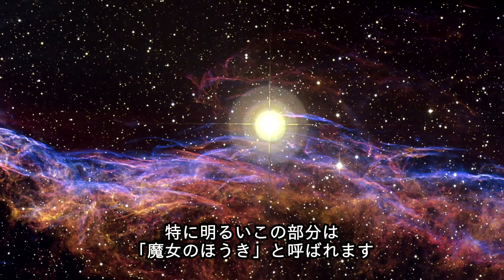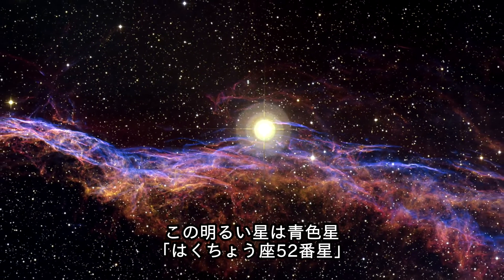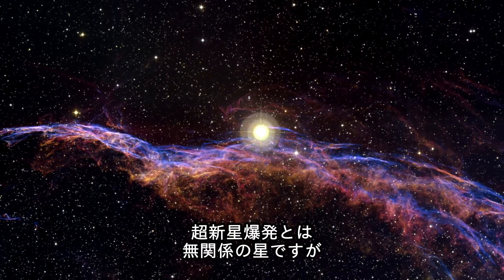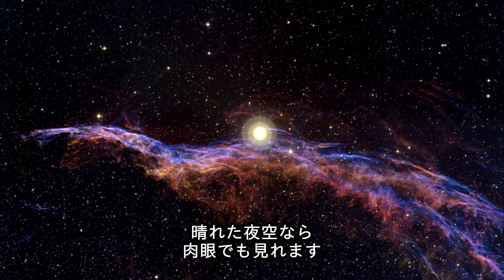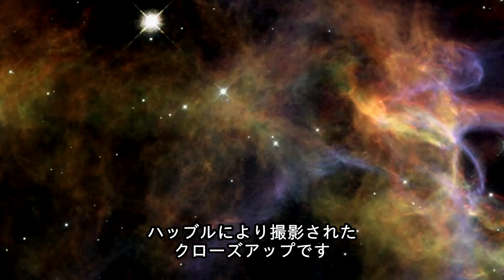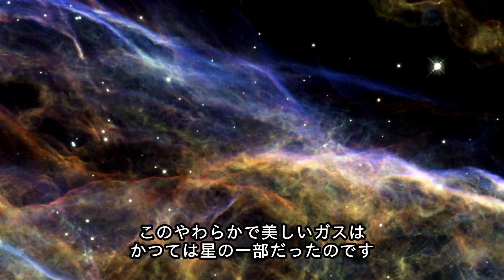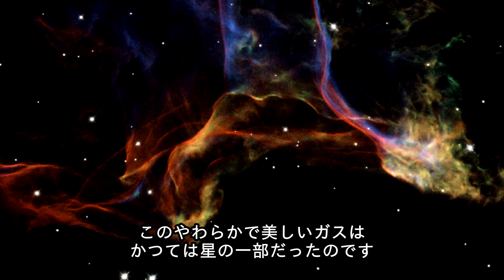One of the most remarkable parts of the remnant is the so-called Witch's Broom Nebula. The bright blue star dubbed 52 Cygni is unrelated to the supernova explosion and can be observed with the naked eye on a clear summer's night. The small regions captured in the new Hubble images provide stunning close-ups of the Veil. Fascinating smoke-like wisps of gas are all that remain visible of what was once a Milky Way star.